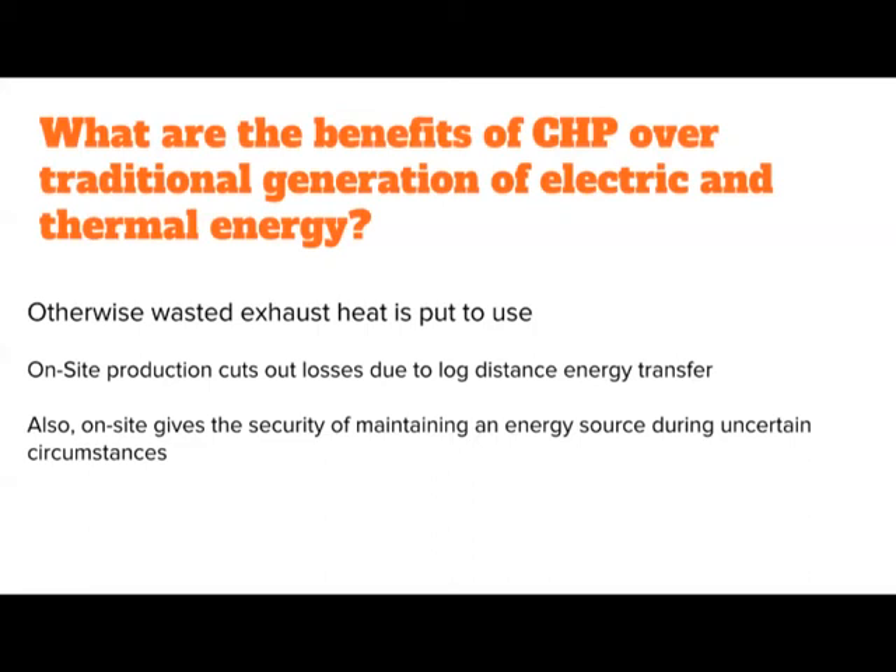A CHP system can be configured to not only provide electricity, but the heat from the exhaust can be coupled with an absorption chiller. Through a process where you're basically evaporating water at a very low pressure, the temperature of the water drops and can drop as low as 40 degrees. The chilled water created by that evaporation can then be used to run through pipes for chilling purposes — let's say of a building where there's a cooling demand like air conditioning.